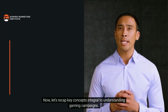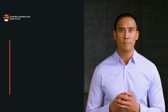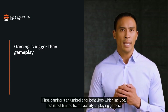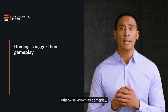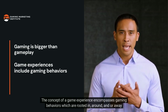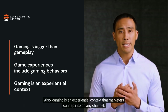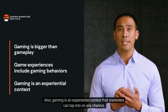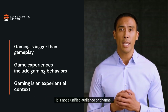Now let's recap key concepts integral to understanding gaming campaigns. First, gaming is an umbrella for behaviors which include but are not limited to the activity of playing games. The concept of a game experience encompasses gaming behaviors which are rooted in, around, and/or away from gameplay. Gaming is an experiential context that marketers can tap into on any channel — it is not a unified audience or channel.